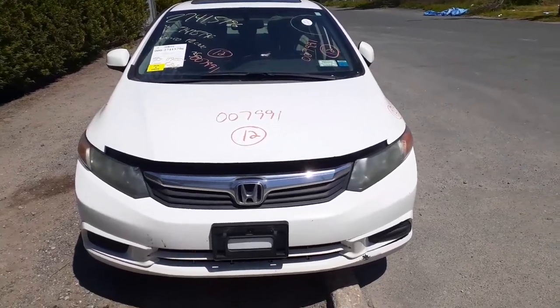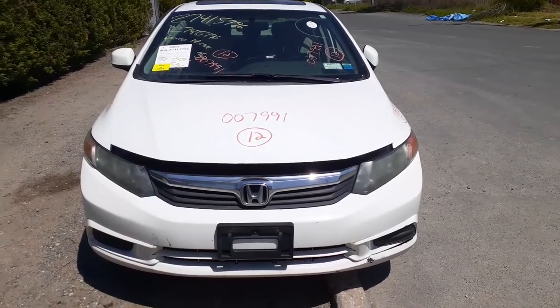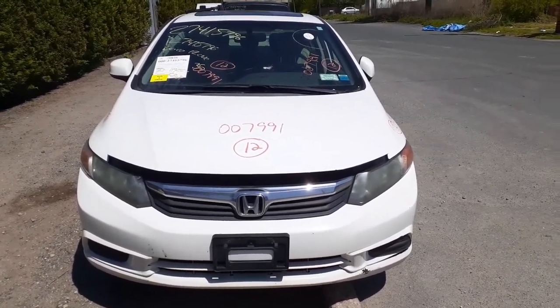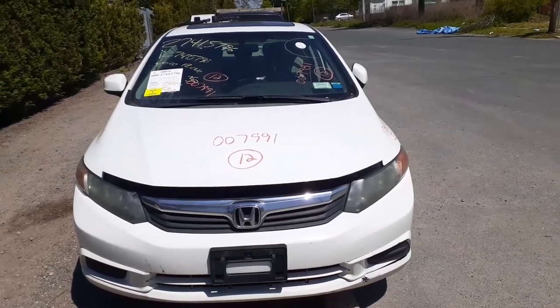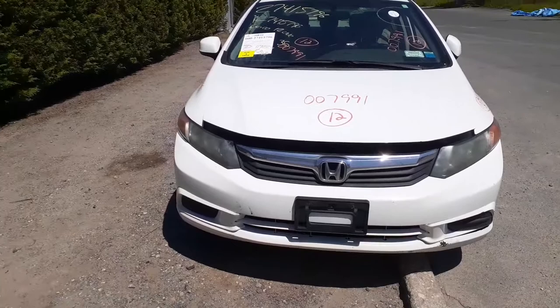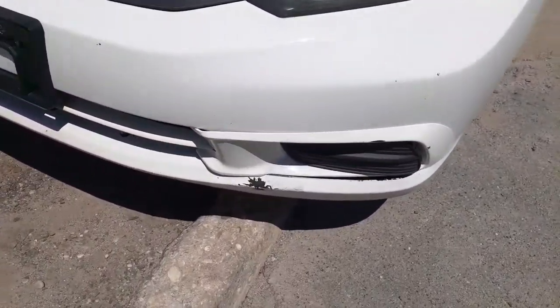Newest addition to the inventory: the 2012 Honda Civic EXL leather edition, stock number 7991. It's got a 1.8 automatic with 119k on it. It's got a nice clean nose — listed that way — with a little pressure down below.